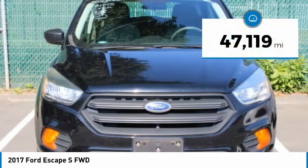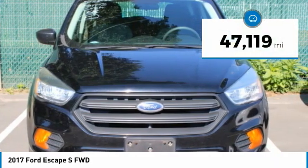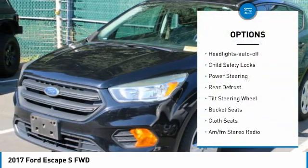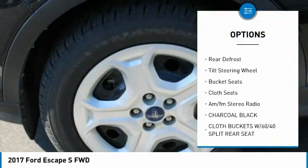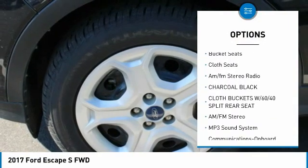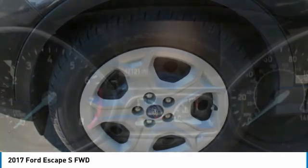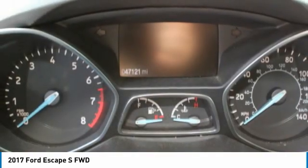This vehicle has less than 50,000 miles. Here are some of this vehicle's great options: traction control, FWD, headlights auto off, child safety locks, power steering, rear defrost, tilt steering wheel, bucket seats, cloth seats, AM/FM stereo radio.